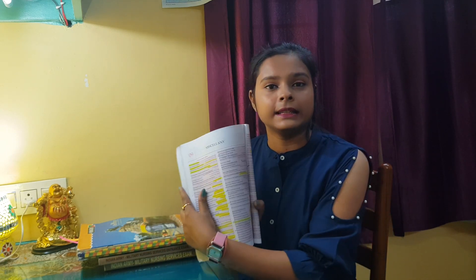First of all, I want you to read Chapter 9 of Lucent, which covers First in India, First in World, and similar topics. When you read Lucent, you have to read Chapter 9 first. After that, if you want history, geography, etc., you can give those a little reading.